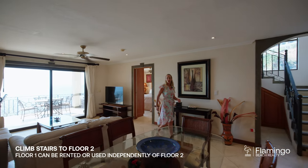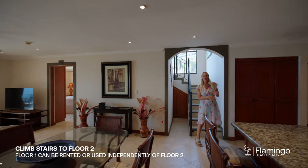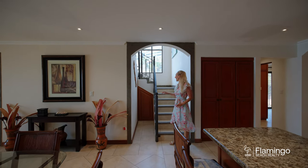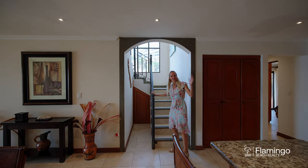Now we're going to go check out the upstairs master suite. Currently, the owner uses the bottom one for his friends and family and rents it out, and he lives upstairs. The upstairs is an entire master suite. Come check it out with me.